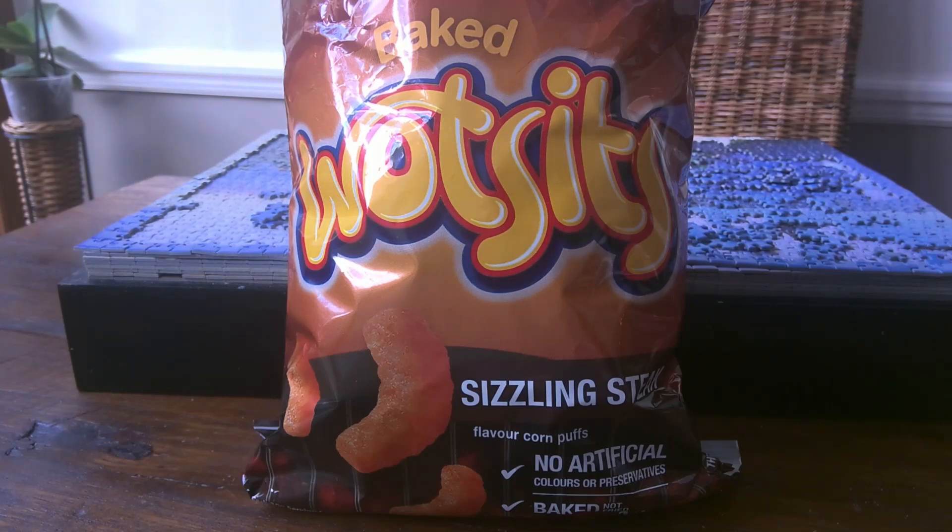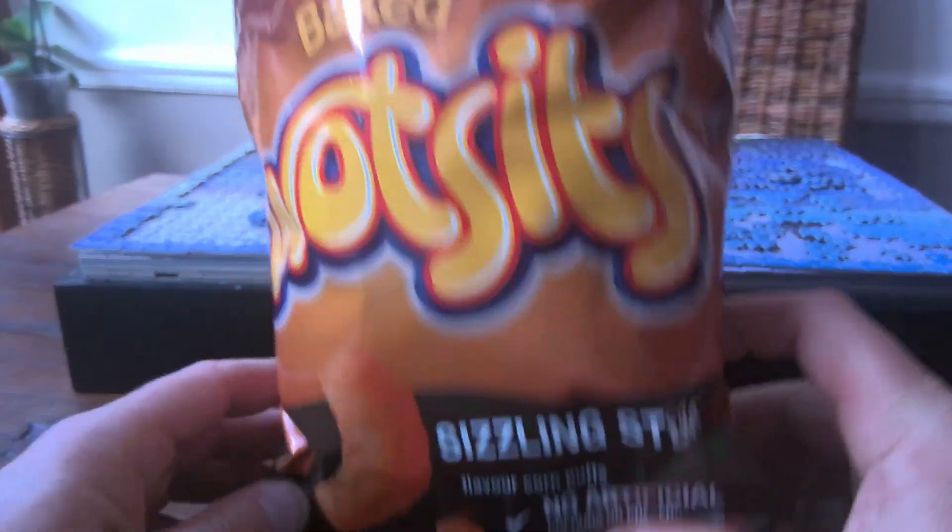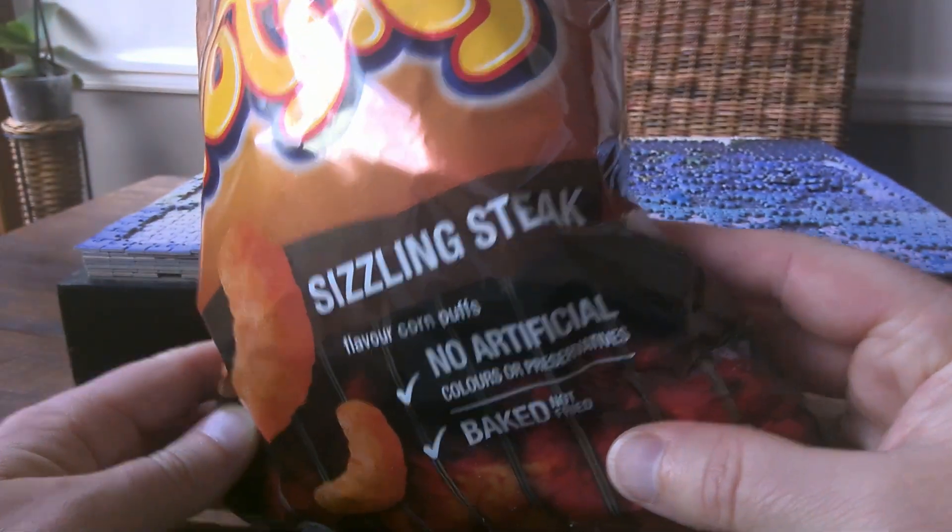Good evening Crisp Lifers, welcome to your review for today. Now I've got here something of a rarity. This is a large packet of Walkers Baked Wotsits — and wait for it — the sizzling steak flavour. Now I believe that Wotsits only came in a cheese flavour, so I was really excited when I saw this on the shelf. This is a genuine Walkers bag, it's Baked Wotsits, and it's not cheese — it's sizzling steak.